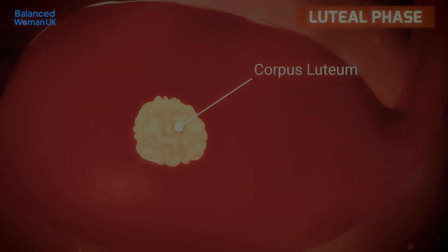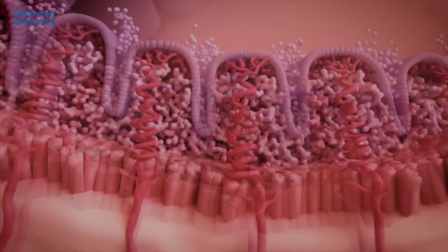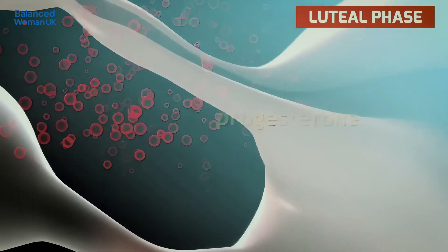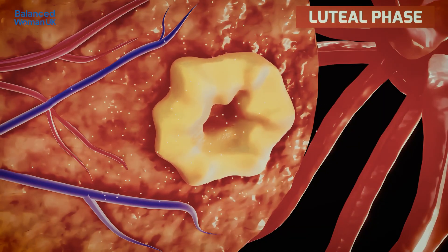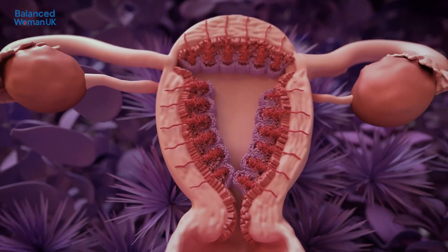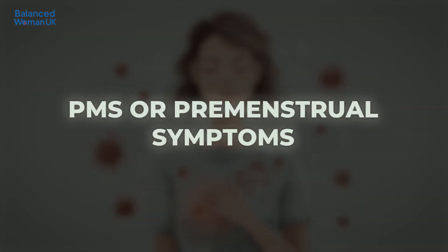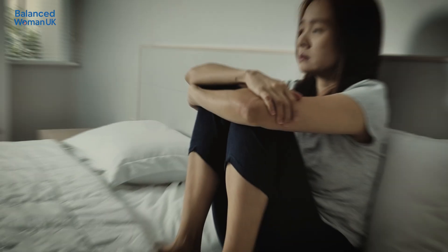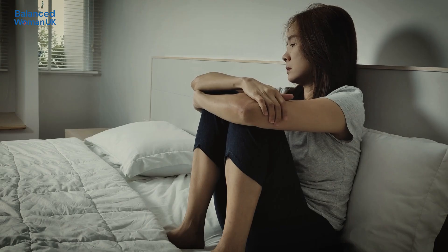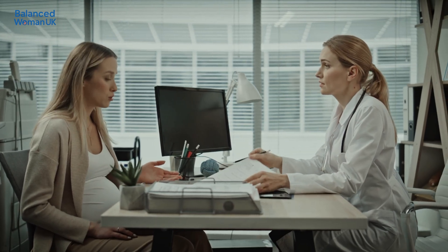Finally, the luteal phase. After ovulation, the empty follicle becomes what's called a corpus luteum, producing progesterone. Progesterone thickens the womb lining ready for implantation — it helps make the womb more receptive for a fertilized egg to attach to the uterine wall to begin pregnancy. If the egg isn't fertilized, progesterone drops, triggering the next period to begin. This drop can bring PMS symptoms like bloating, mood swings and fatigue — perfectly normal in moderation. If PMS significantly affects your mood or daily life, it could be premenstrual dysphoric disorder, and your GP can help you explore support and treatment options.